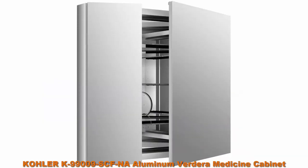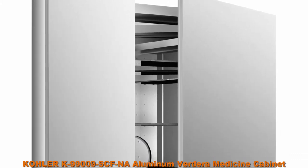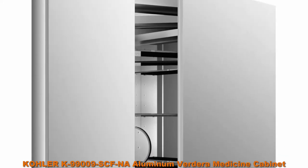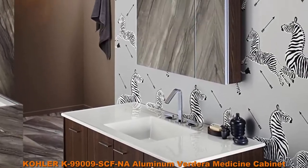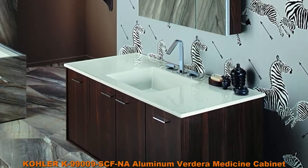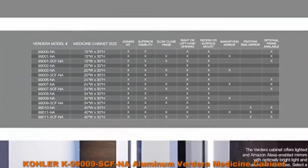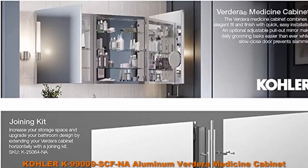Top 4: Kohler K99009S EFNA Aluminum Verdera Medicine Cabinet with adjustable flip-out flat mirror, 34 inches W x 30 inches H. Adjustable tempered glass shelves provide additional bathroom storage. Vertically adjustable flip-out flat mirror on the inside of door. Front mirror, inside door mirror, and back panel mirror provides superior visibility. 110-degree door swing with slow close hinges. Compatible with Kohler Tailored Vanity Medicine Cabinet Surrounds and Side Kits.